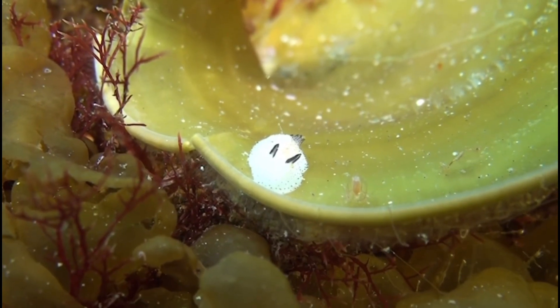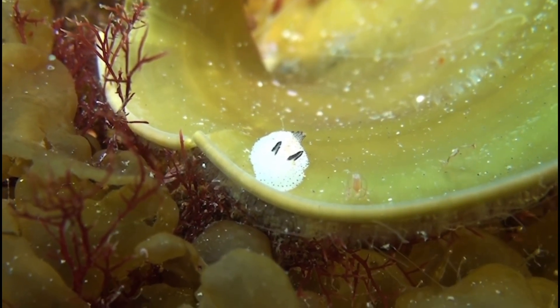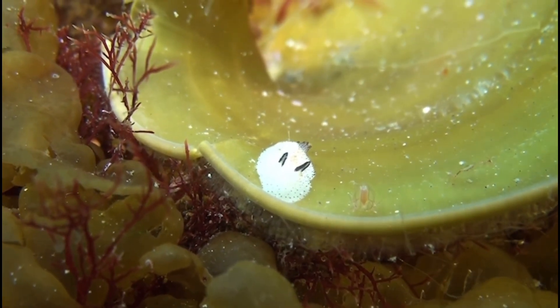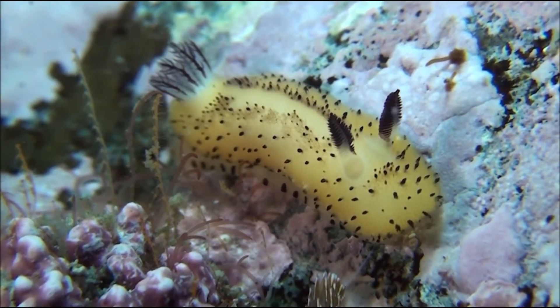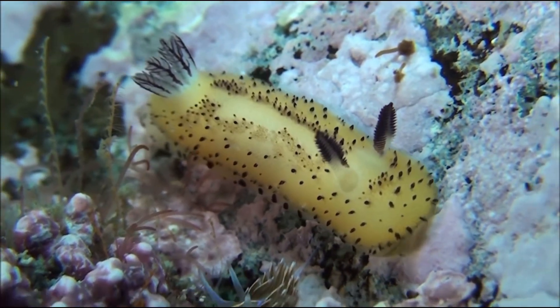Sea bunnies are very small. Most are less than two centimeters long, or less than an inch. Their fluffy appearance comes from tiny little bumps on their body, which make them look like they're covered in fur.